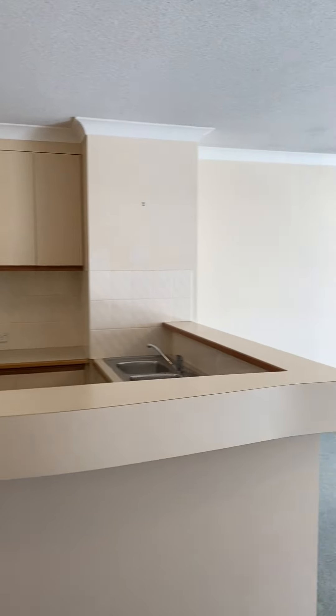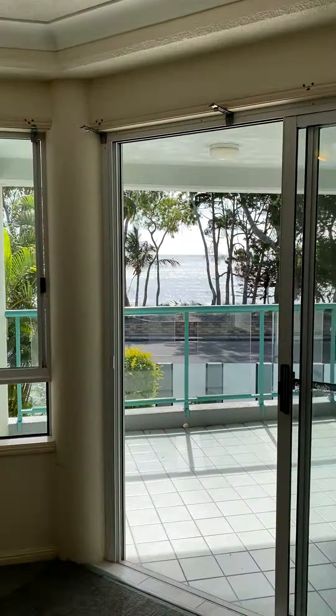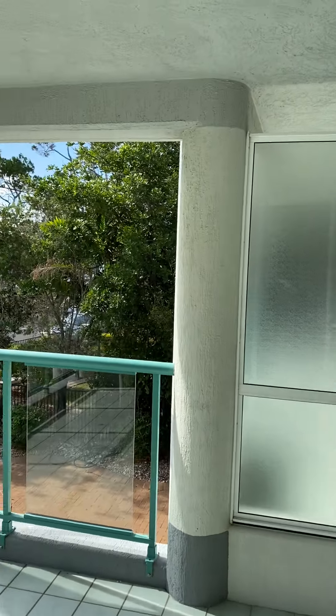Hi guys, it's Morgan here from Ray White in Hervey Bay. Today we're in Skynes at unit 3, 324 The Esplanade. This is an oceanfront unit as you can see.